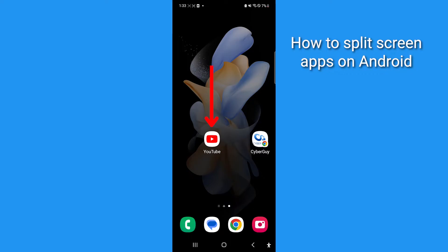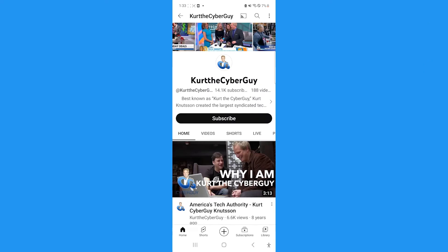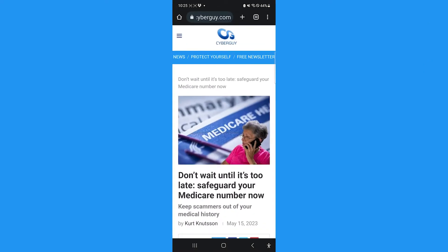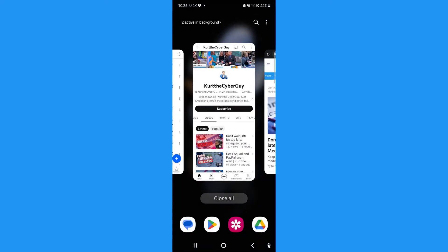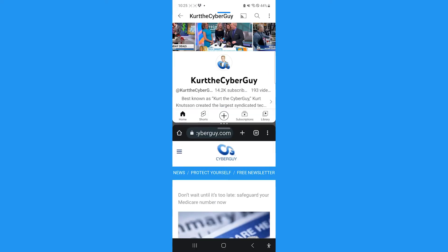First, open the two apps you want to use in split screen, one at a time. Then tap the app switcher icon. Long press the icon for the first app you'd like to use in a split screen, and a screen will pop up that says 'drop here to open.' Release your finger from the screen to drop the app, and you'll see these two apps will now appear as a split screen.